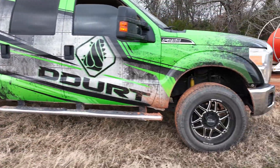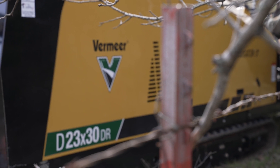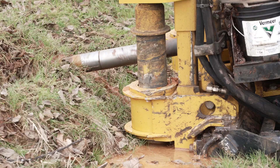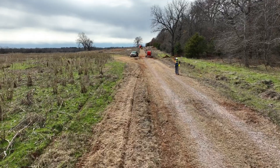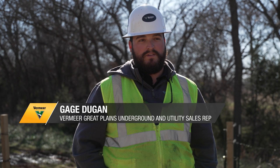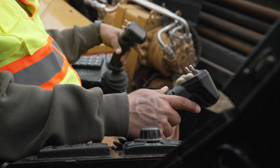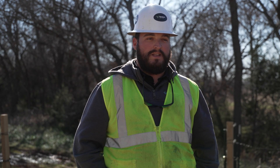We're working on a job for the Canadian Valley Electric Cooperative, so we have our D23x30 DR set up — it's a rock rig. In Oklahoma we have very treacherous ground conditions, so the D23x30 DR is the perfect format because we have a lot of rock in the area. With that being said, with the dirt capabilities, they can also switch over to dirt enable mode, switch heads, and keep drilling if they get into dirt.